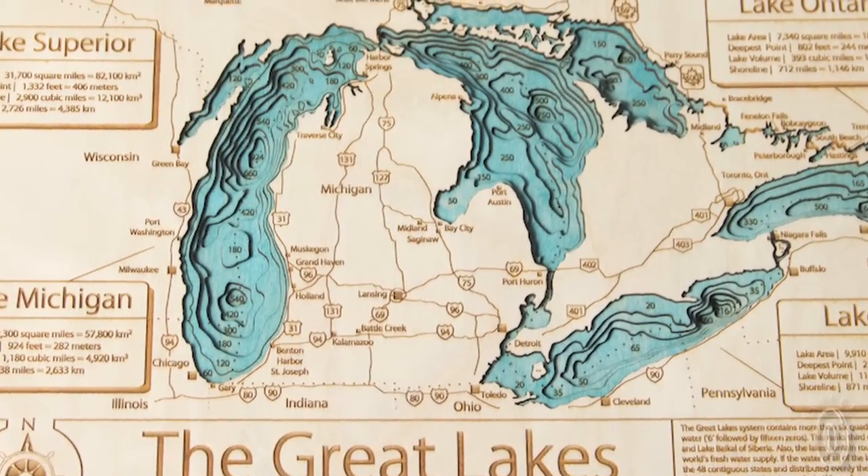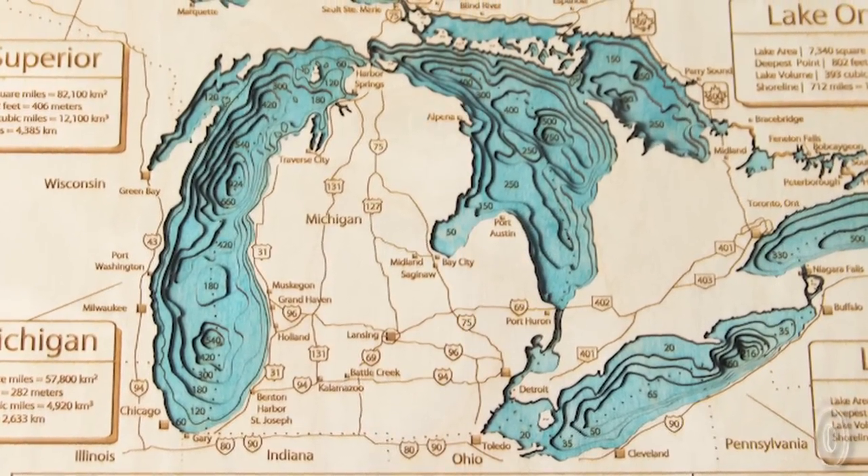A beautiful map is a wonderful way to celebrate a beloved place. And if your favorite harbor is on a lake in the United States, we've discovered Lake Art, which will showcase your lake like you've never seen it before.